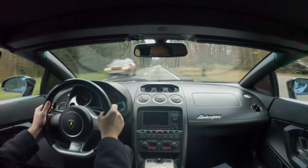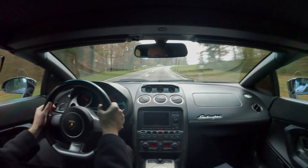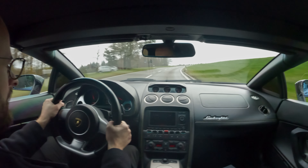Mid-engined car, all-wheel drive, and it feels majestic. I'm not going to lie — I always used to talk a little bit bad about the Gallardo because I thought it was basically going to be a TT on steroids. But I was wrong, I was wrong.